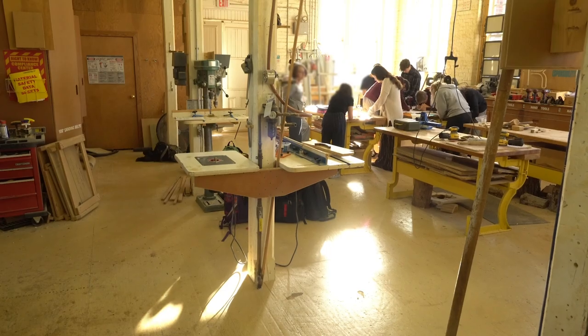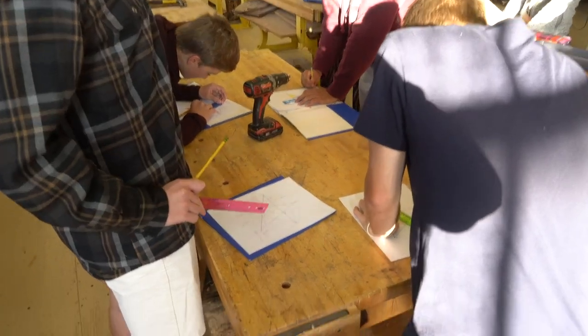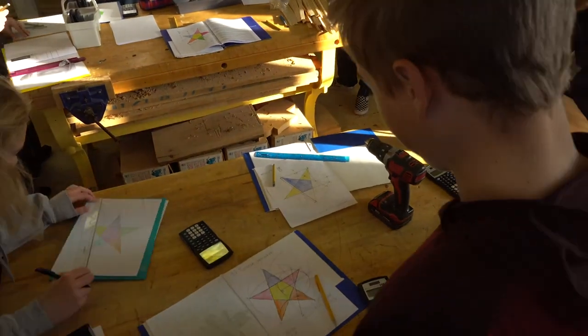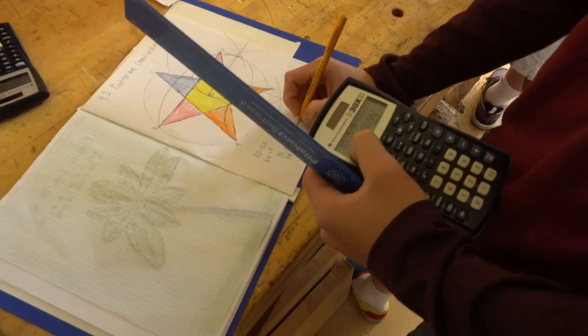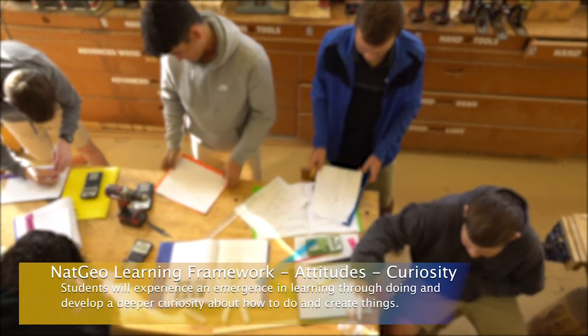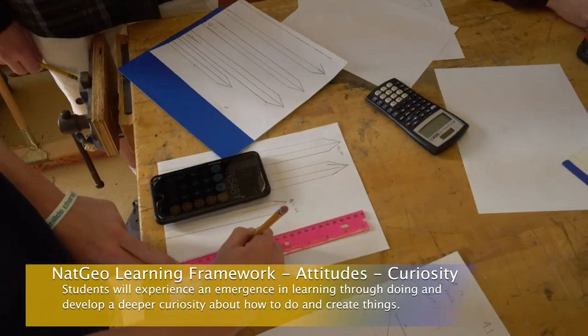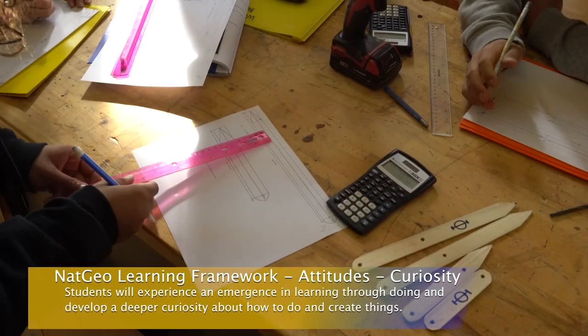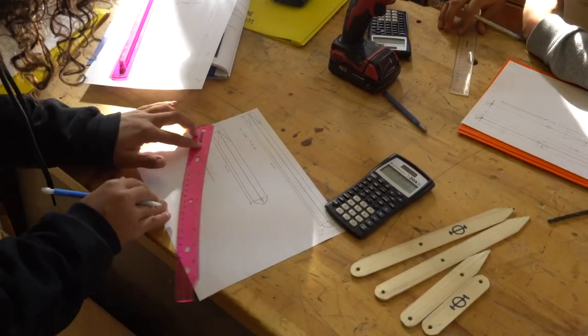Today we are in the design-build classroom. Students then used their constructions to design and build Golden Ratio calipers. Here the relevant attitude of curiosity from the learning framework was used, where students experience an emergence in learning through doing and developing a deeper curiosity about how to do and create things.